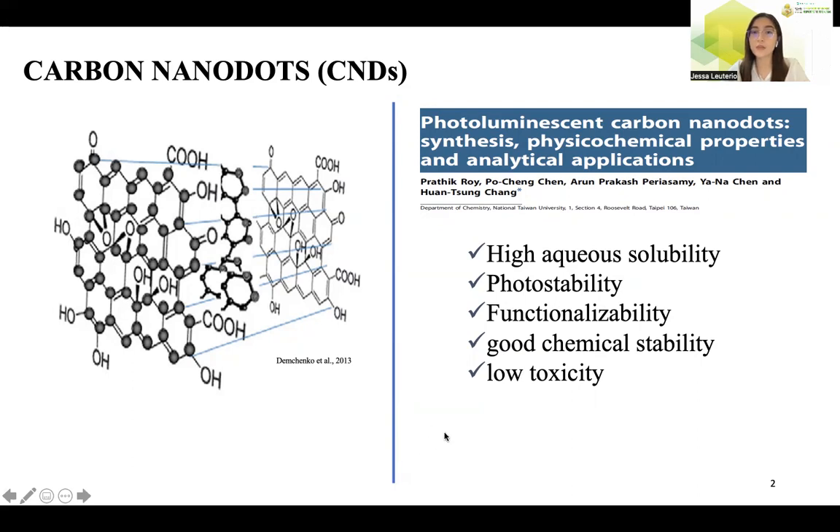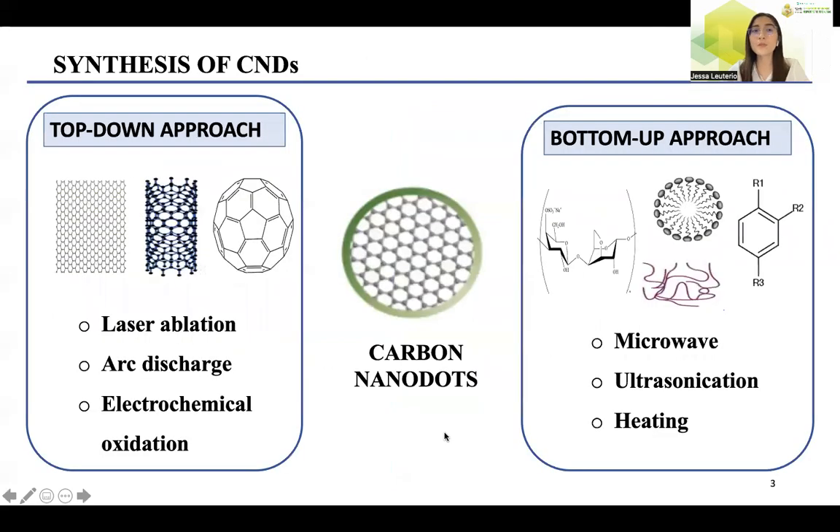Carbon nanodots exhibit fluorescence properties, which is why they are referred to as fluorescent carbon, attracting wide attention for exploring applications. For the preparation of carbon nanodots, it includes the top-down approach and the bottom-up approach. This work used the bottom-up approach, which involves the assembling of atoms to form the carbon nanodots, making use of small-scale starting materials under microwave, ultrasonication, and heating.